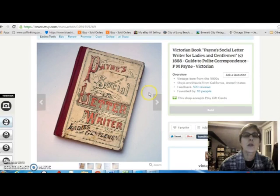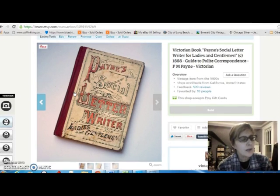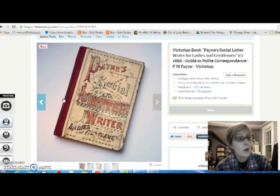This is a Victorian book — Payne's Social Letter Writer. It has all these little form letters that you could just fill in the pertinent information and sign your name. They're very amusing to read — people were so proper back then. The cover has beautiful Victorian styling and it's copyright 1888. I paid $3 for that at the flea market. It had a lot of pencil writing all over it, but I got busy with an eraser and cleaned it up a lot. I sold that for $42.